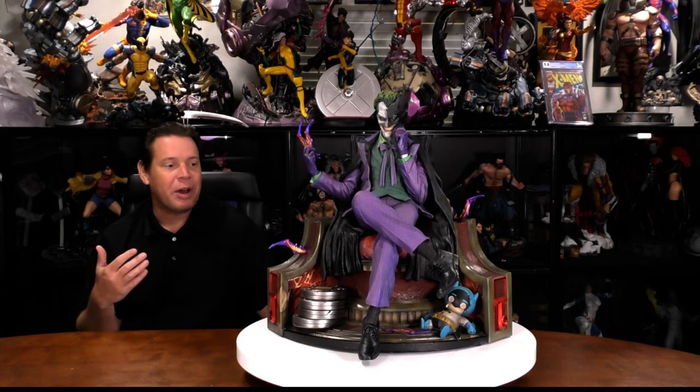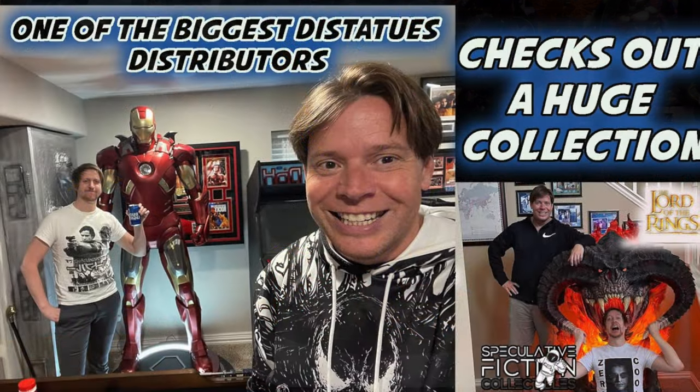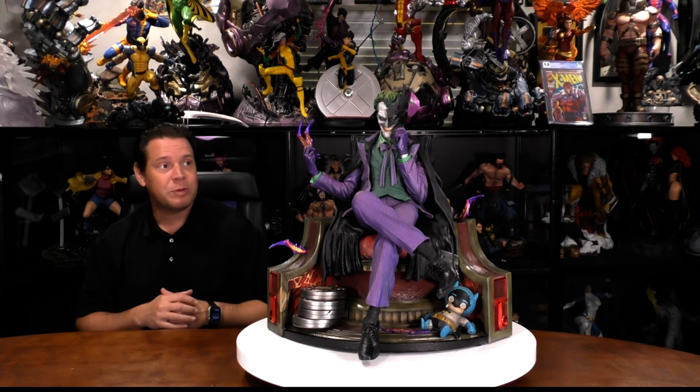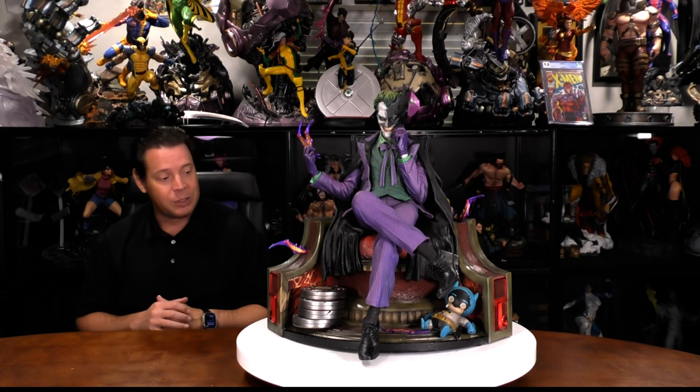And now this guy has joined the collection. Originally I was just going to get Punchline, but the more I looked at him — I actually had a good friend, the Toddfather from Spec Fiction, he was over at my house and he got me drunk enough to order this one directly from him, and also the Punchline. Make sure to check them out. I'm going to put a link in the description below so you can grab not only Prime 1 pieces but a lot of other companies as well.